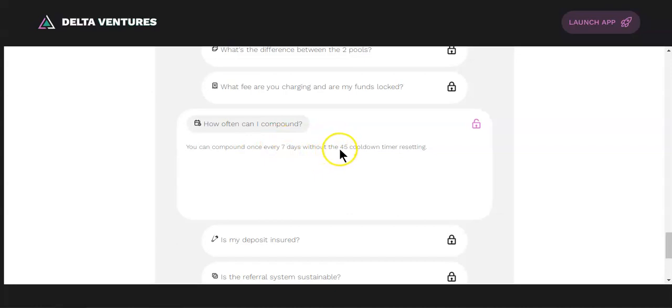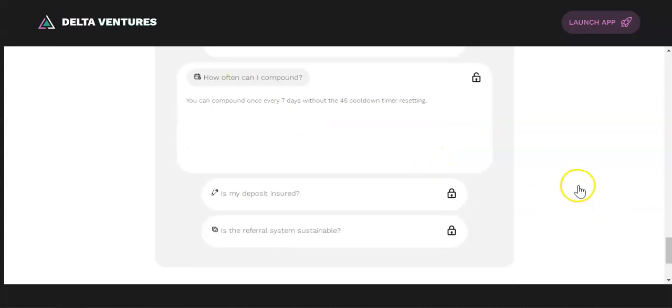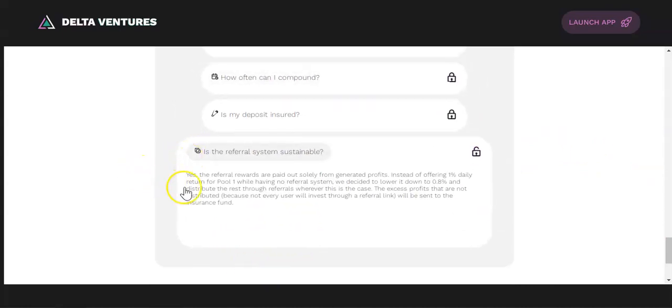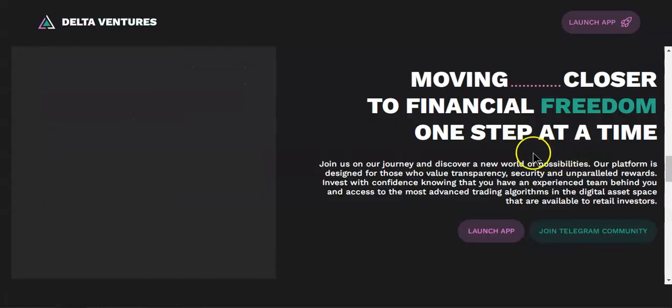You can compound once every seven days without the 45-day cooldown timer resetting, which is a nice feature. For the referral system, rewards are paid from generated profits instead of from a daily return pool, which is good for the sustainability of the project.